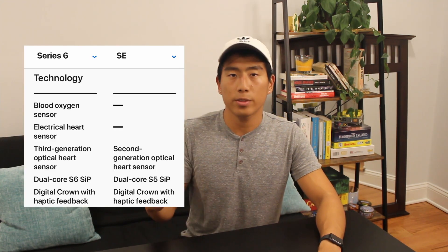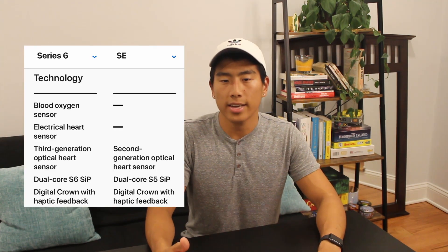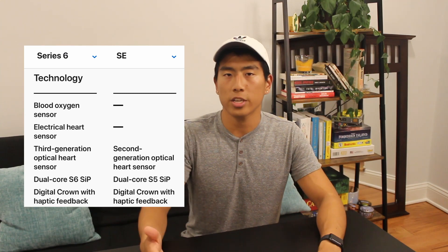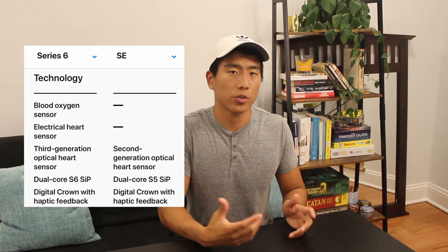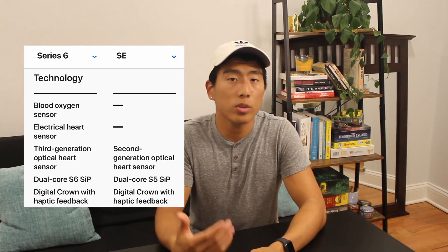I ended up getting the Series 6 Apple Watch with a 44mm screen and this costs $429. The Series 6 has a few more features over the Series SE. One of them is the blood oxygen sensor that detects the percentage oxygen saturation of the hemoglobin in your blood. There is the ECG app, or the electrocardiogram app, and there's also the always-on retina display.